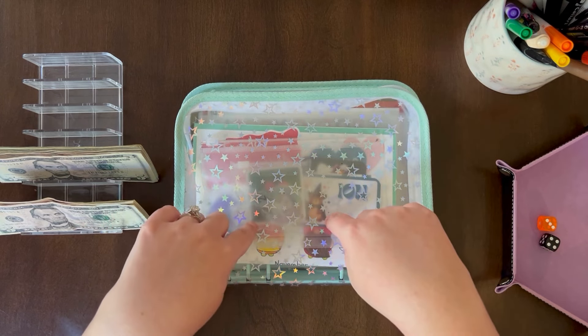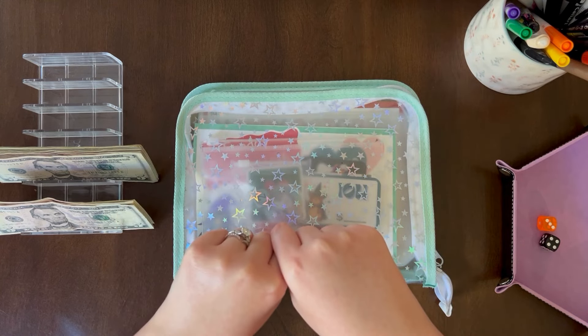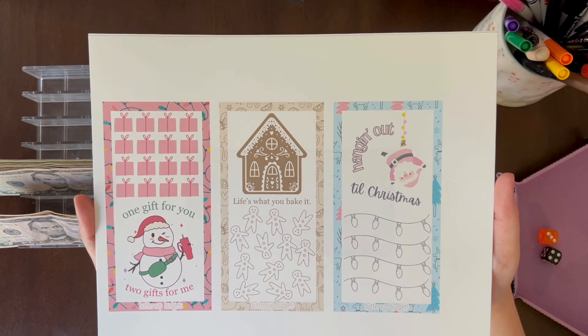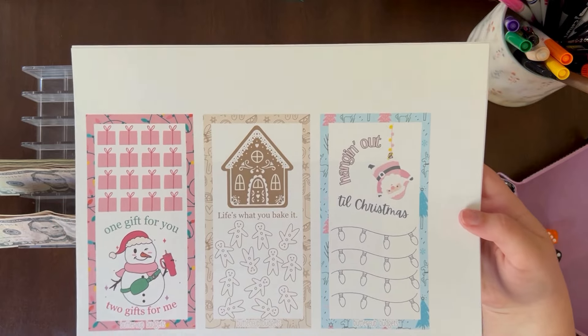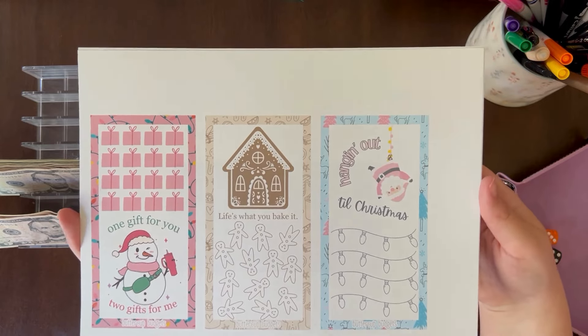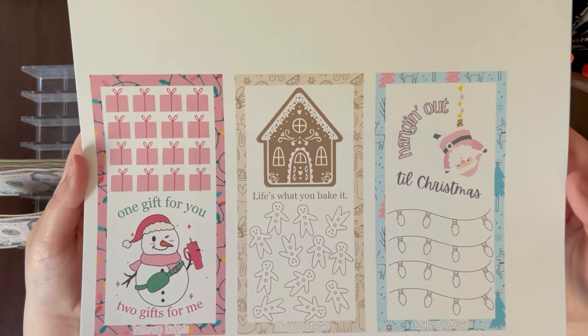Before I get into that part of the video, I wanted to share the freebies that I made for reaching 350 subscribers. I decided to make some Christmas freebies. I do have Thanksgiving freebies in my Google Drive linked in my description box if you're interested, but I really wanted to get in the Christmas spirit.